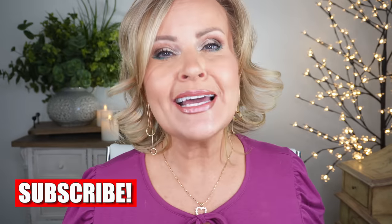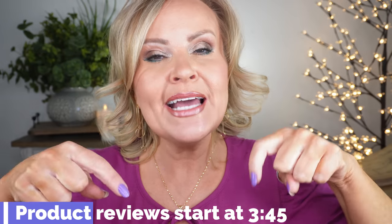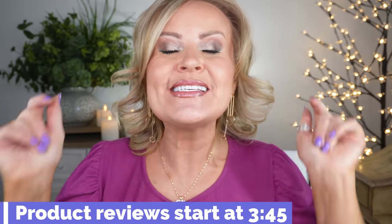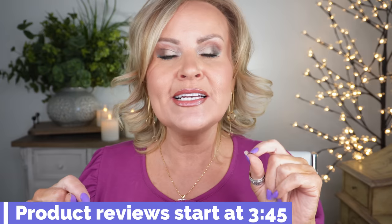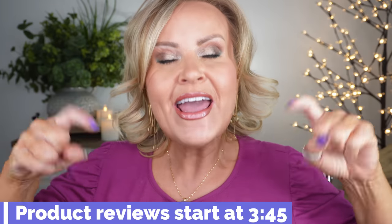Hi friends! In honor of National Lipstick Day, I'm bringing you all of the lipstick formulas at the drugstore that I think are fantastic. I also decided to include lip liners and lip glosses. I'm going to put a timestamp here where you can skip ahead to the actual reviews if you'd like to skip over my intro.